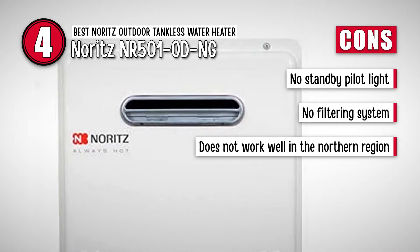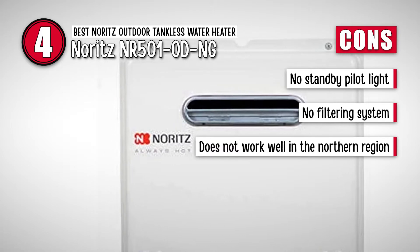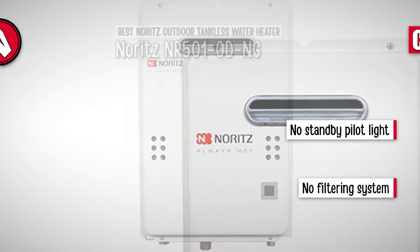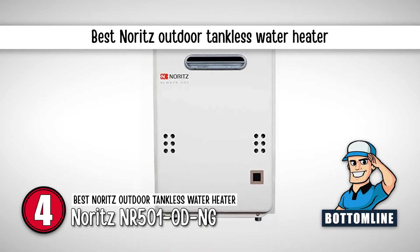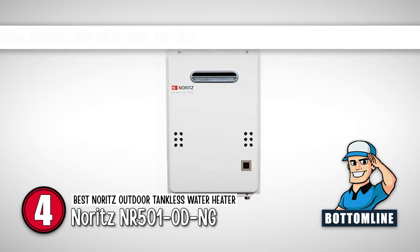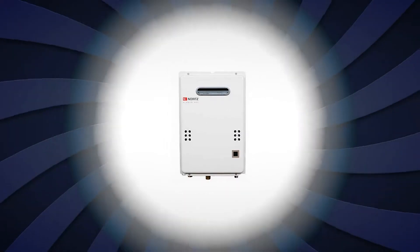However, there is no standby pilot light, there is no filtering system, and it does not work well in the northern region. Bottom line is, it is the best Noritz outdoor tankless water heater. Its direct ignition makes it easy to use, and it does not require expensive venting.